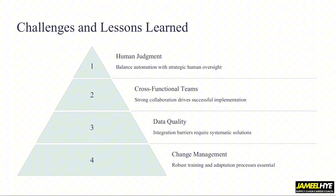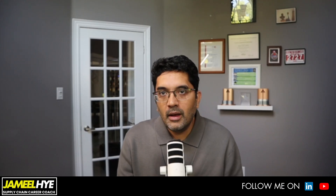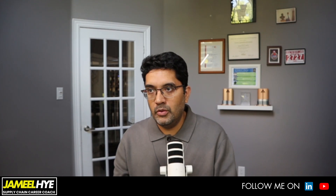This brings me to the last part of this video. Looking at all these implementations, there are four key lessons that should be at the back of your mind as a supply chain professional — whether you are selecting a project for AI or in the middle of implementation. Number one is human judgment: AI alone cannot solve the world's problems, at least for now. Whether using it in a supply chain project or for content creation, you have to apply your human intelligence — you cannot take the output of AI blindly, as that can be a huge disaster.